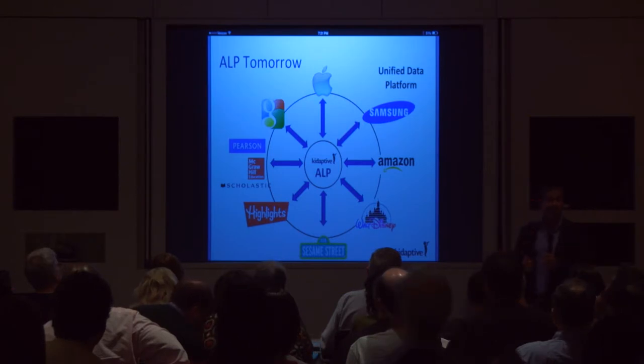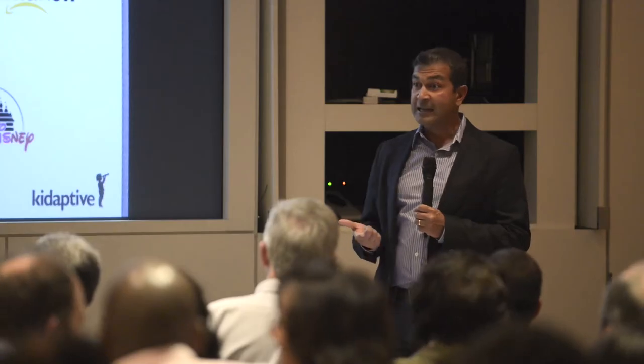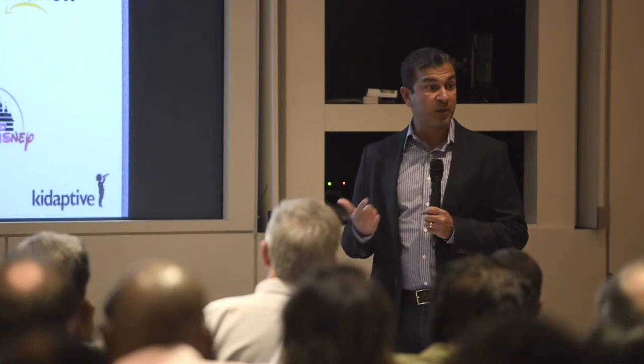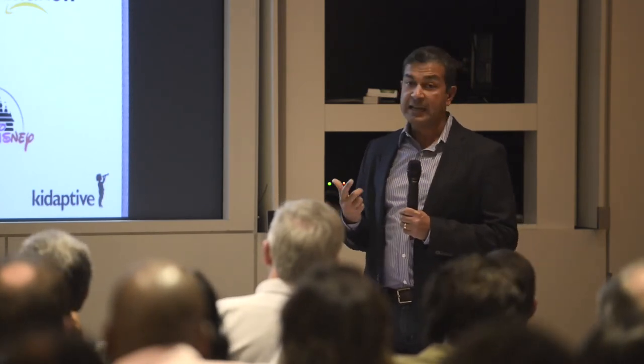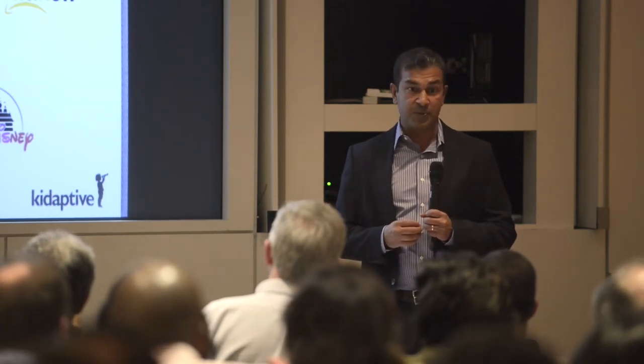Most importantly, we are able to improve learner outcomes because we're engaging kids properly — we add efficacy to the system. Today, there's no accountability in terms of what works and what doesn't work in the digital learning space. And third, being able to make sure parents have the tools to support their learners is most important for us. In the long term, this will also feed into the school system as well.